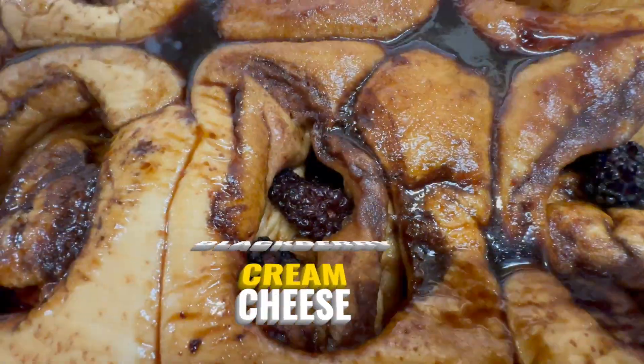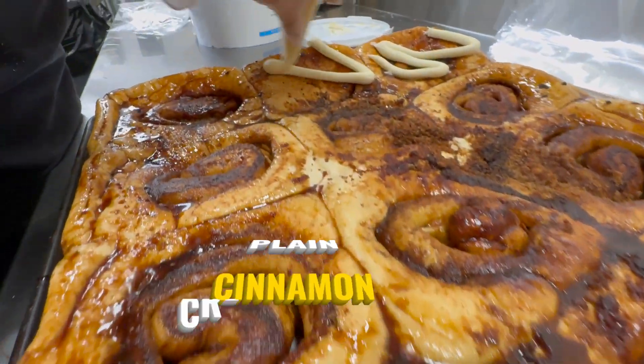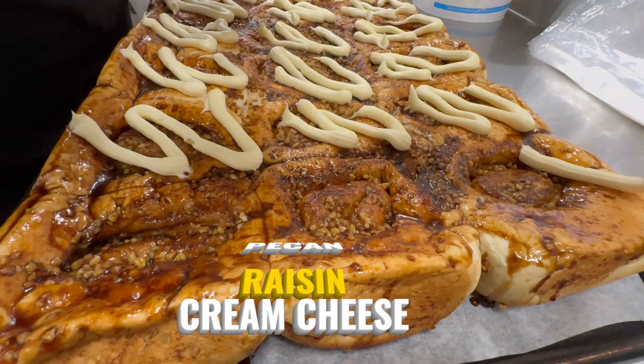We have a blackberry cream cheese, a lemon poppy seed cream cheese, a plain with a cream cheese, and we also have a pecan with a cream cheese.